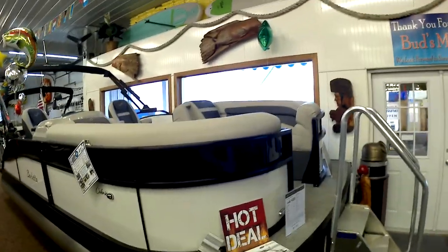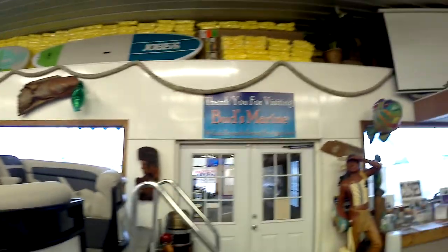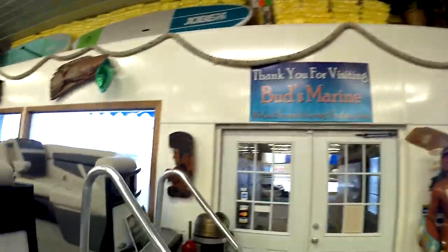We're checking out Bugs Marine, Indian Lake, Ohio for the Indian Lake Boat Show, March the 7th after lunchtime. We're at Bugs Marine out on the corner of Indian Lake.